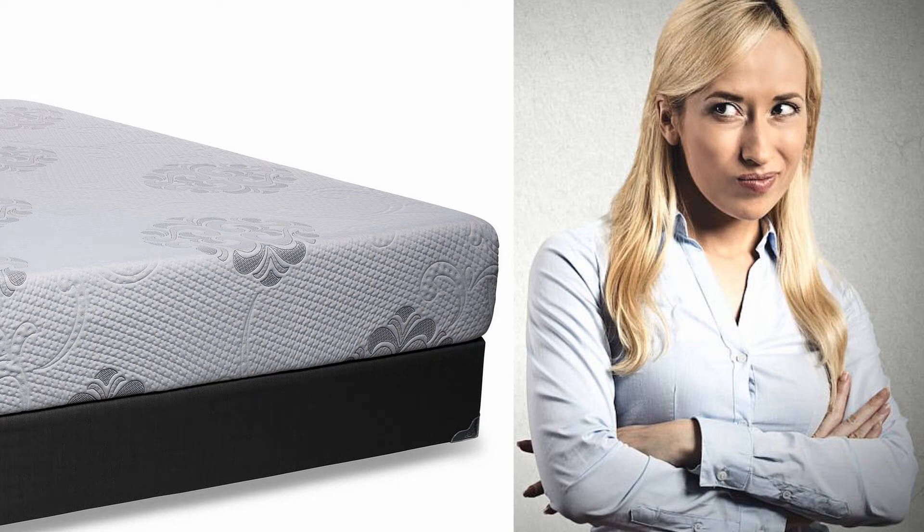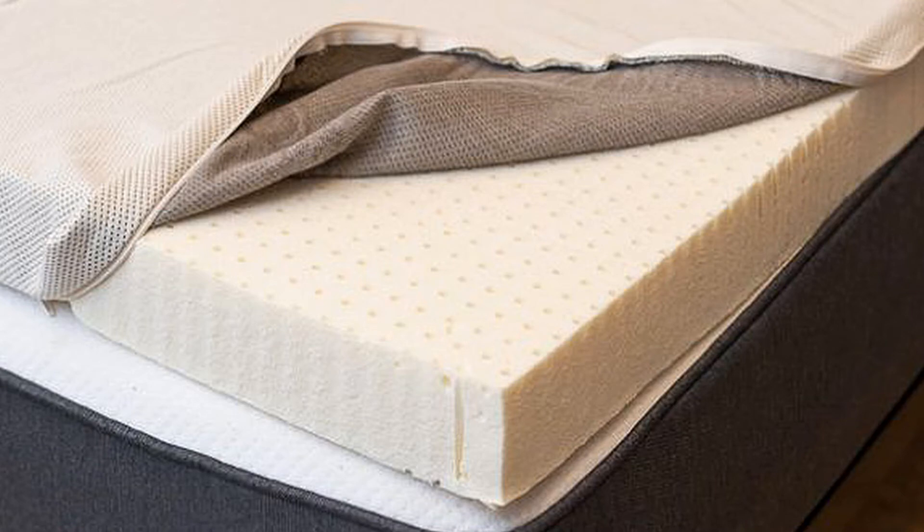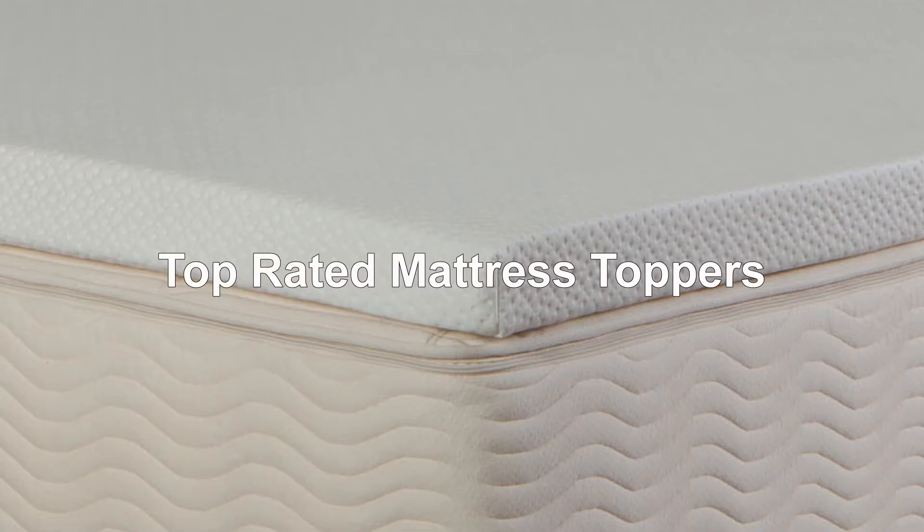Not happy with your mattress? You don't need to buy a new one. Mattress toppers are an easy fix to make your bed much more comfortable. Here are top-rated mattress toppers with unique features and good reviews.